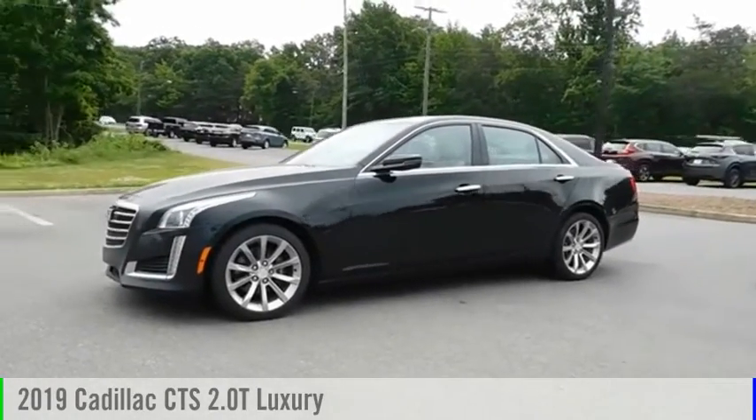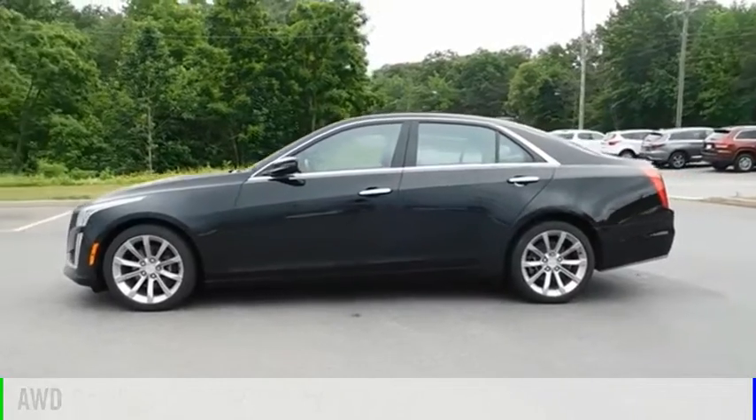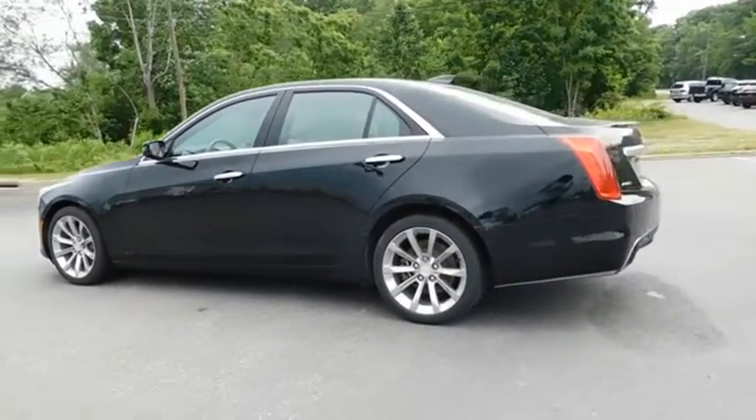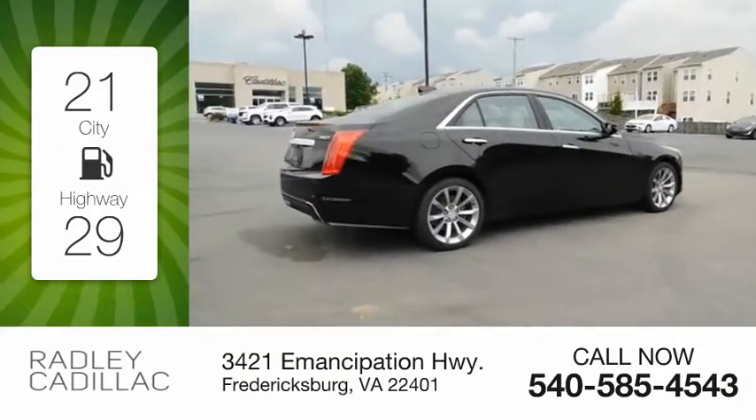Take a ride in the 2019 CTS. This vehicle is powered by an all-wheel drive, four-cylinder, 2.0 liter engine. Great fuel efficiency saves you money by requiring fewer trips to the gas station.